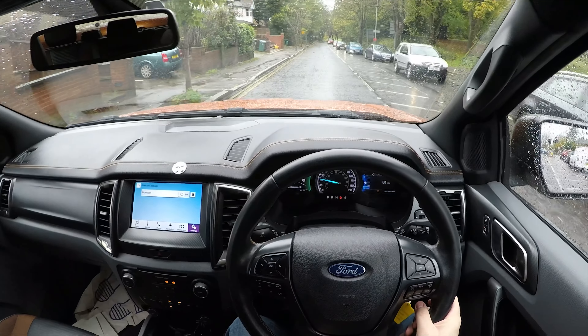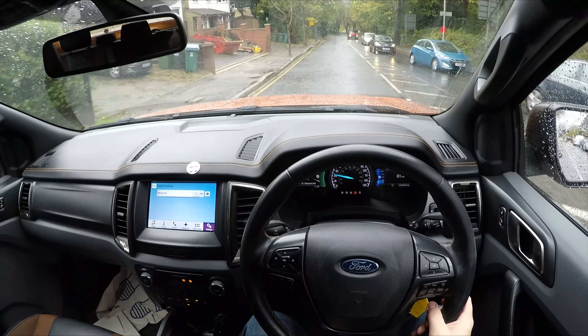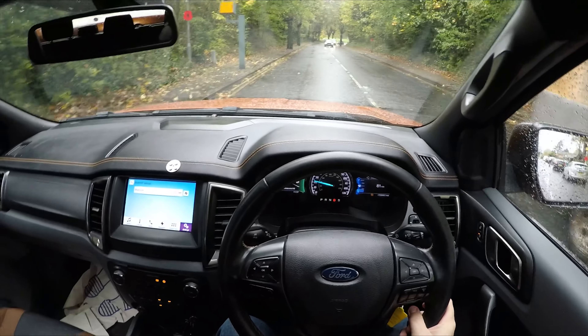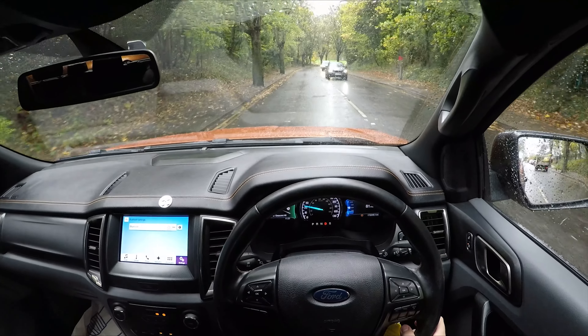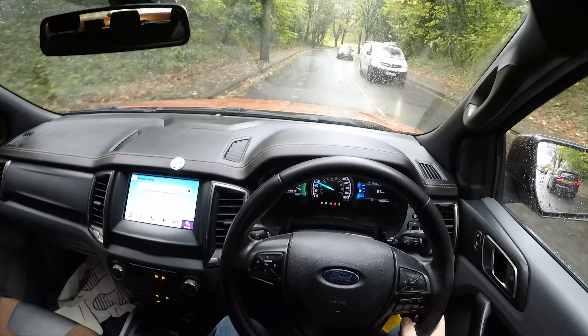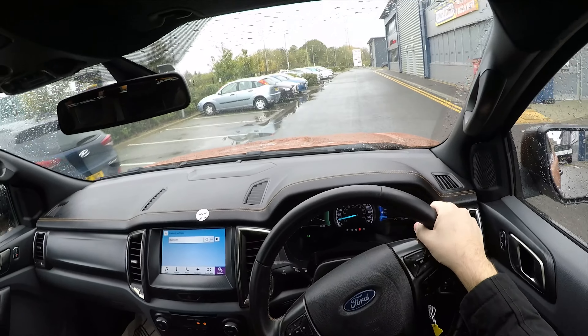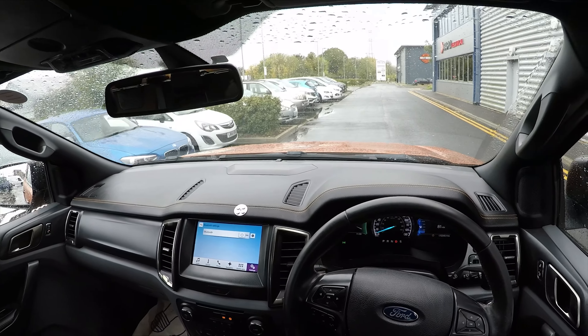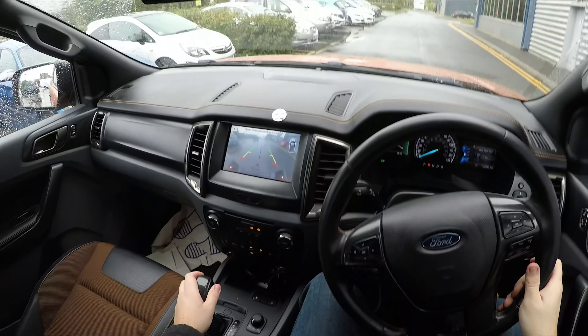Currently we're just sitting in two-wheel drive mode as it saves a bit of fuel. We will go into four-wheel drive mode later on just to see what the difference is. Now then — parking. This is an issue for this car.